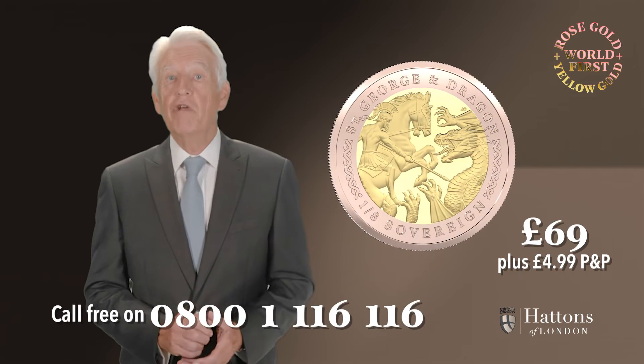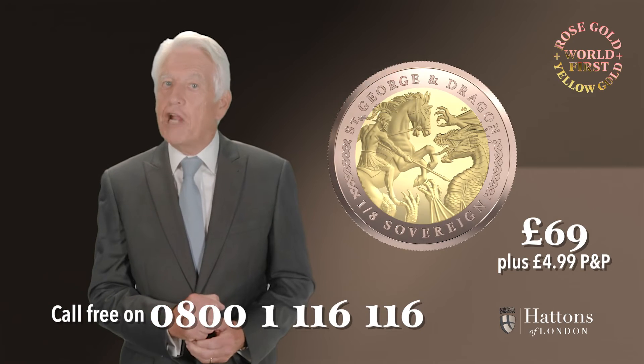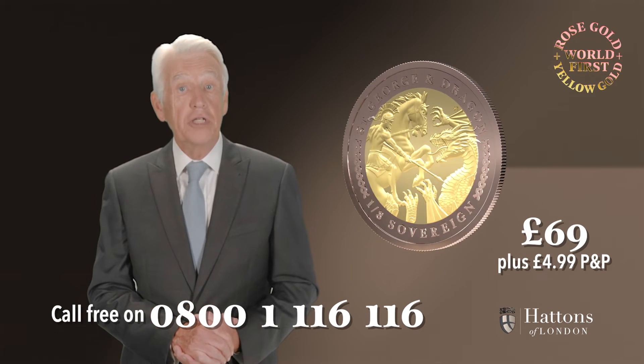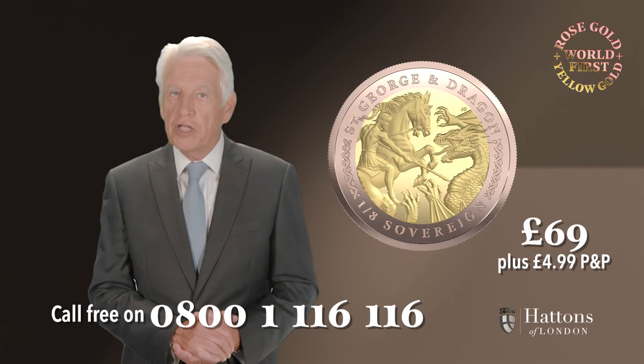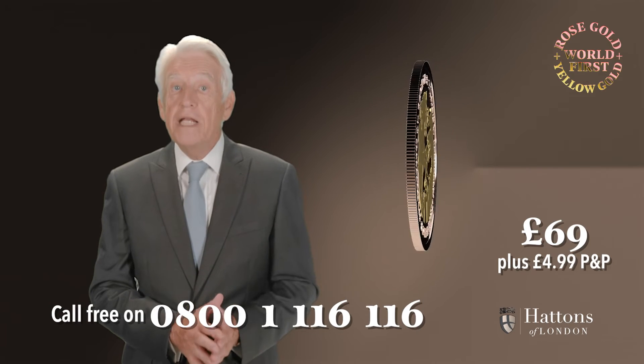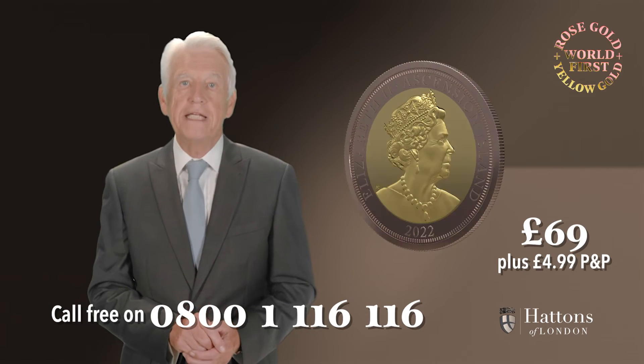The coin features a brand new rendition of St. George slaying the dragon by artist Jodie Clarke, designer of the current coinage portrait of the Queen. St. George has long been associated with the modern sovereign, but this entirely new interpretation will only appear in this platinum jubilee year.